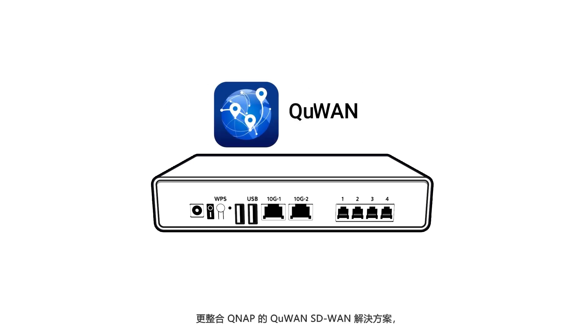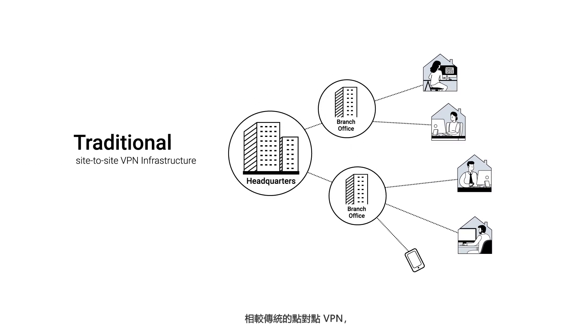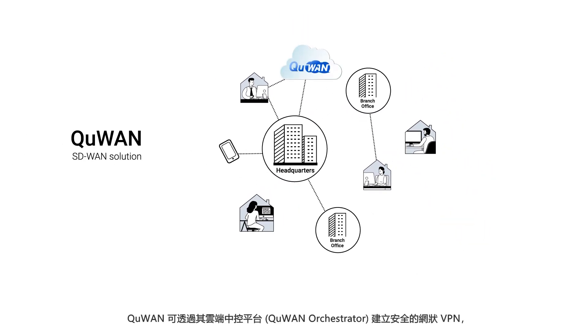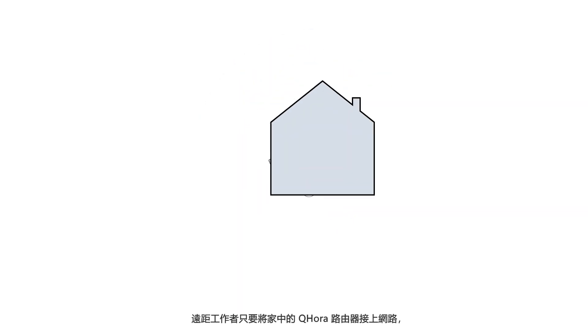QNAP's Q1 SD-WAN solution is also included to provide remote VPN connections across multiple locations. Compared to normal site-to-site VPN, Q1 establishes a secure mesh VPN via its cloud orchestrator to simplify manual VPN route configuration.